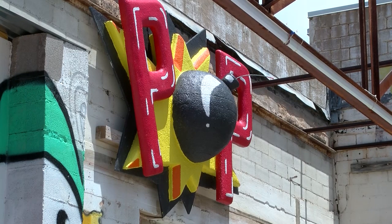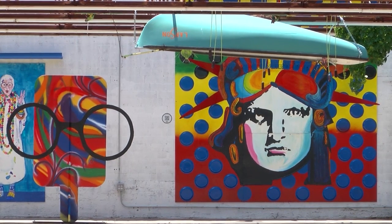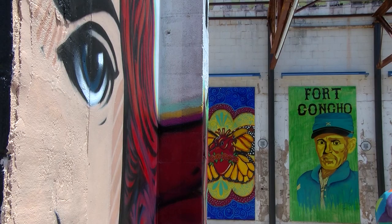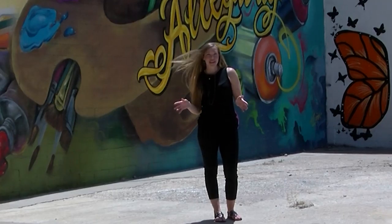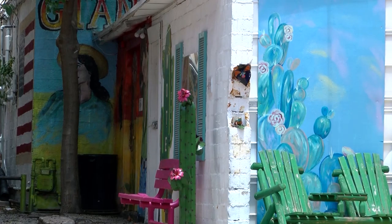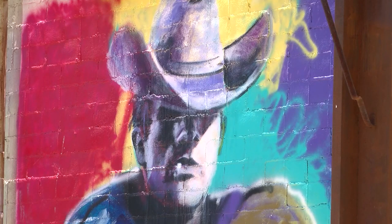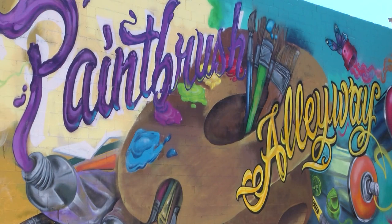The newest addition to the St. Angelo art scene is the Pop Art Museum. The outdoor venue is full of exhibits from local artists. The objects of their focus range from contemporary to classic. It was actually an addition to an already popular location called Paintbrush Alley. Both exhibits were spearheaded by a group called Art in Uncommon Places. If you follow them on social media, you'll see what else they're up to and what new exhibits are coming soon.